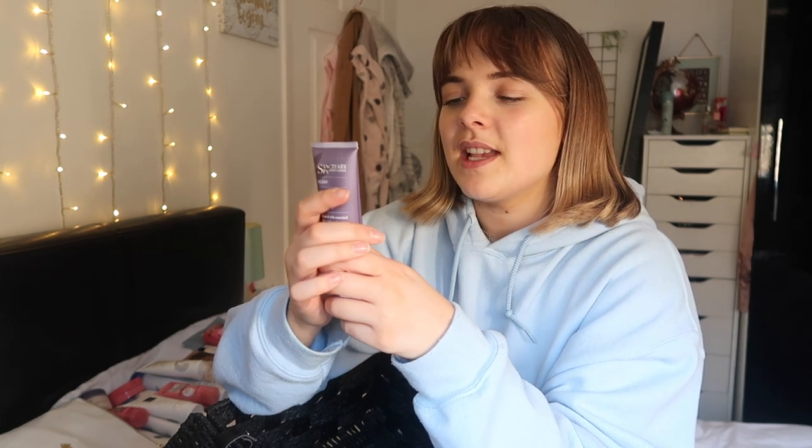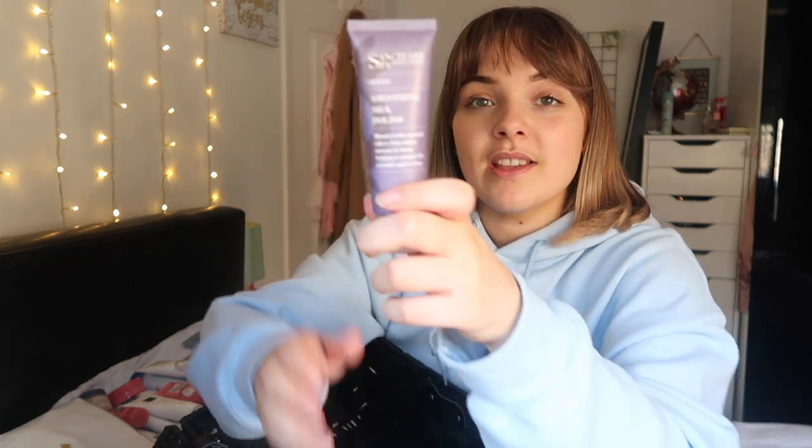This is a Sanctuary Spa Sleep Soothing Silk Polish - I think it's an exfoliator. It says it's for reducing tension and relieving stress. I'm always a little bit skeptical about products that are meant to de-stress you - like is it actually going to do that, or is it just psychological? Though I used to be obsessed with pillow spray and it used to get me off to sleep, whether it was working or not.